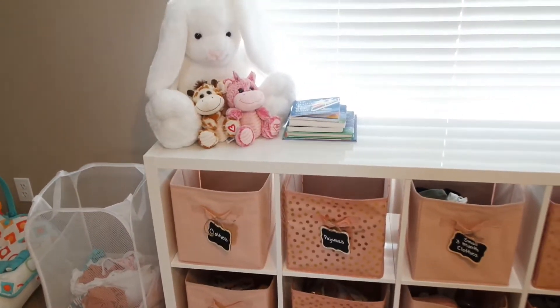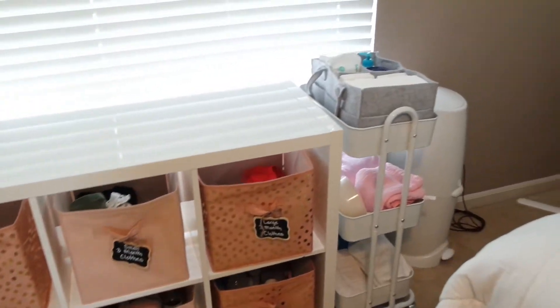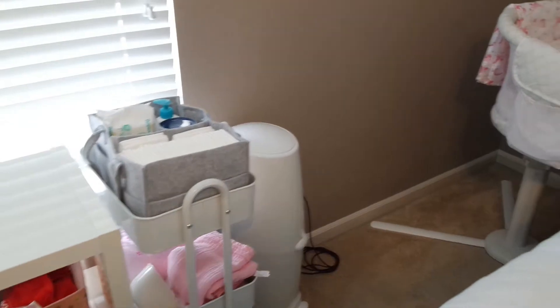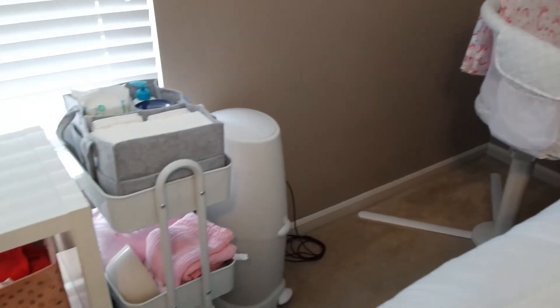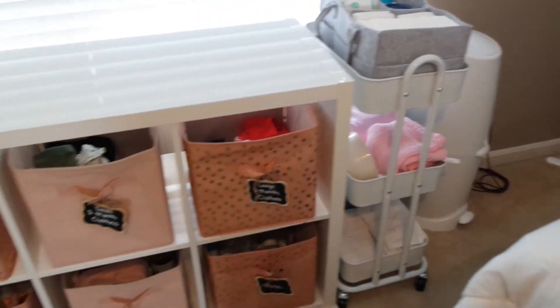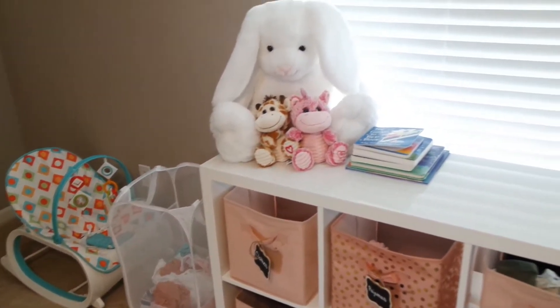Alright, let's get into the video. So this is the overview of her bedside nursery and I am going to go over what I have in this cart and also in her bins and just show you how I organize everything.